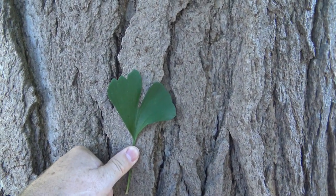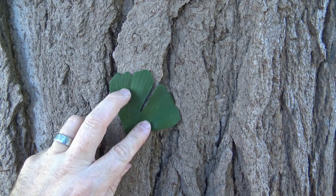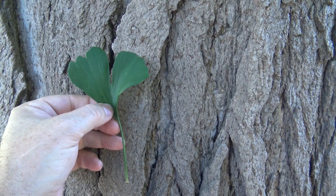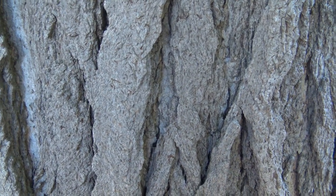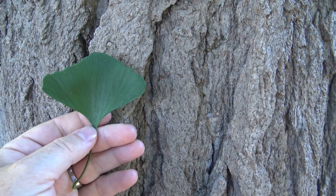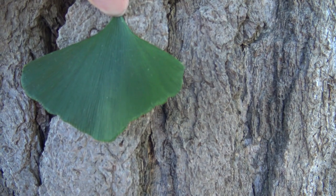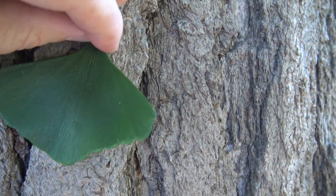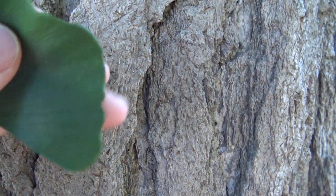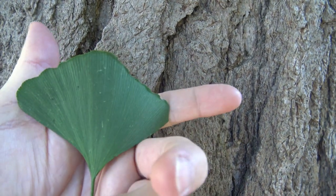The name Ginkgo Biloba is attributed to the leaf, which can have two lobes. It's also a fan-shaped leaf — very distinct. Not all of the leaves have the two lobes; it's not uncommon to see a single-lobed leaf. This is also referred to as maidenhair, and I think that has to do with the venation pattern — very fine veins that come down and flow out like a maiden's hair. The leaf has sort of a silky texture to it, but really that shape is going to be the most identifying characteristic.